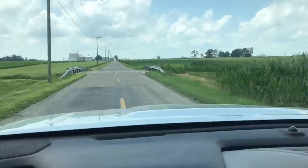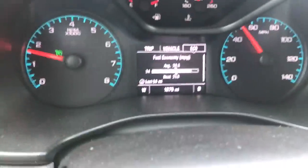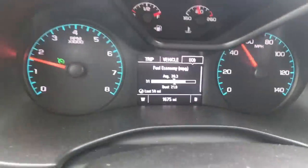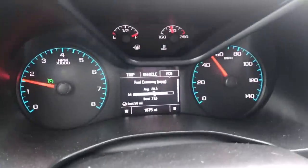About a mile from home there's a rough bridge — it's smooth as silk crossing it. I'm getting about 30-some miles per gallon cruising unloaded.